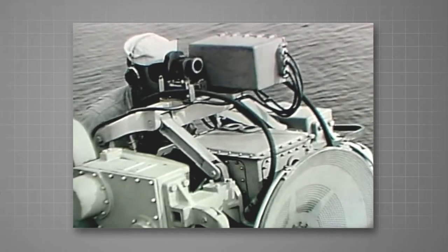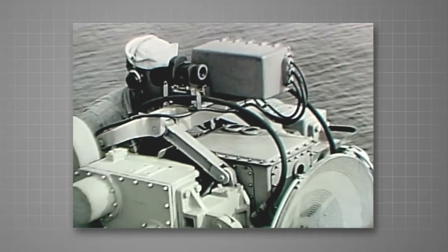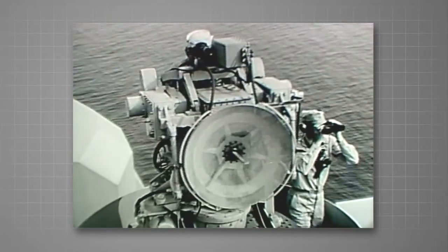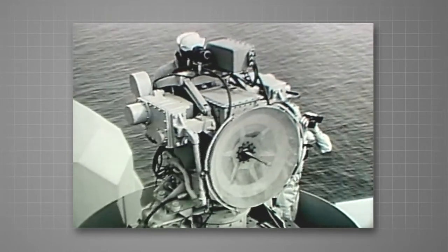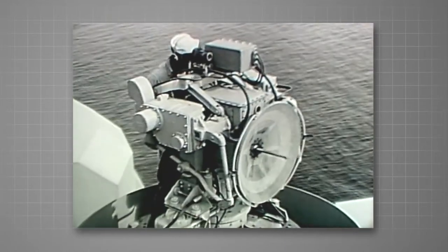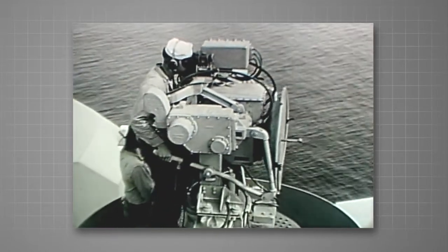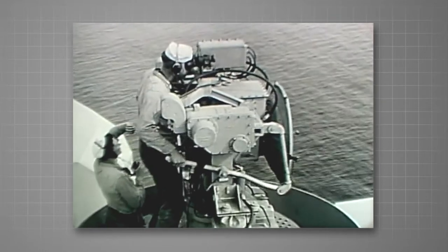To compute lead angles correctly, the Mark 17 computer must have two things. From the director pointer, it must have smooth, steady, accurate on-the-nose tracking in bearing and elevation, and as we have seen, it must have accurate range information from radar.